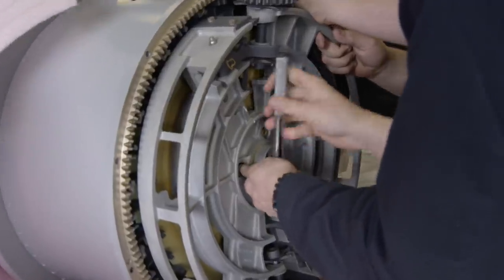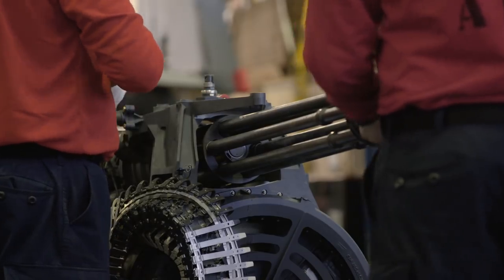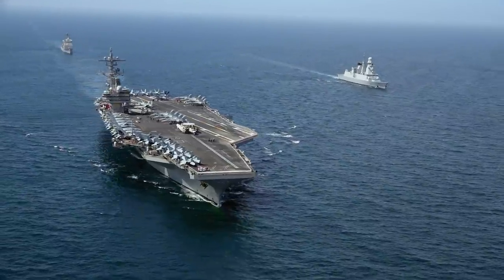The sailors may feel ready, but the question is, are they ready enough? Ready or not, it's time.